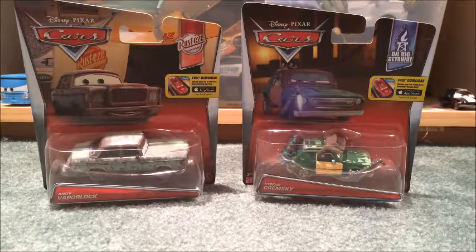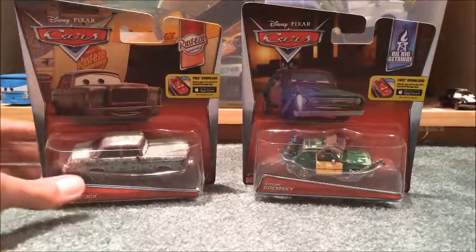Also, the visor — the thing on its head — moves. So that is a great addition. Now let's get into a review of these guys.